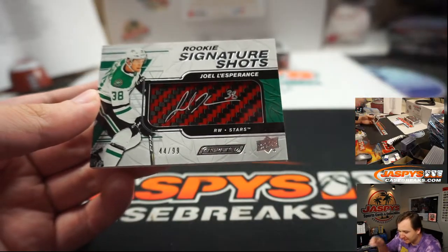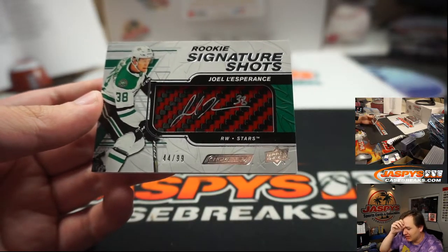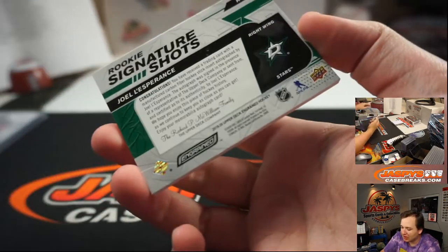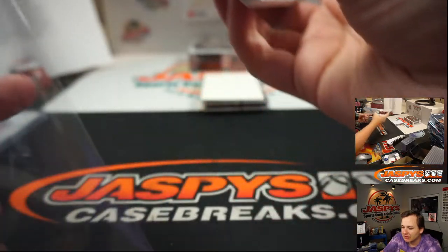We got a Joel — I might try it — L'Esperance, 44 of 99, for the Dallas Stars. That's Mark L.